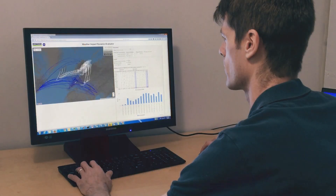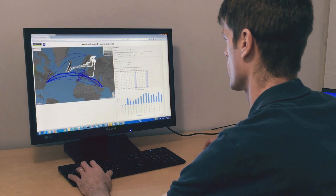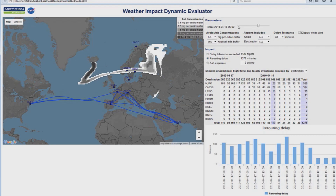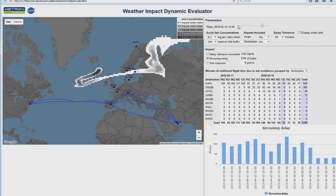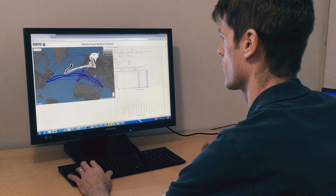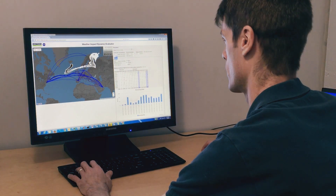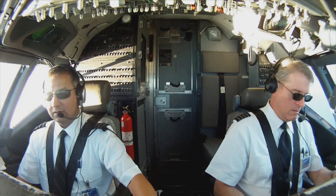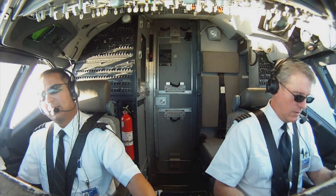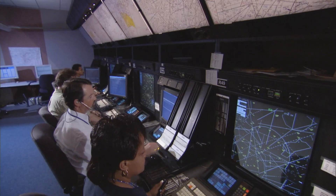A private company called Metron Aviation is using the NASA data and alerts to develop a web-based tool which calculates the impact of a volcanic ash hazard in terms of additional flight time, exposure to the ash, and blocked routes. The tool is designed to help the aviation industry determine the safest and most efficient way to use the airspace.